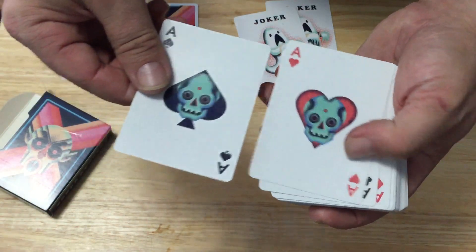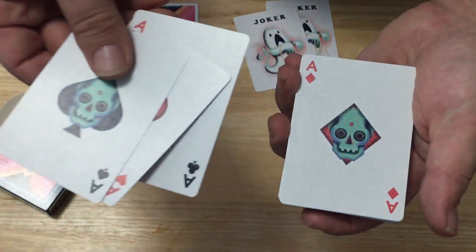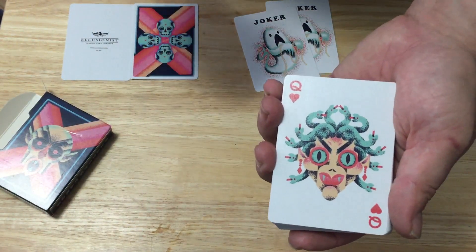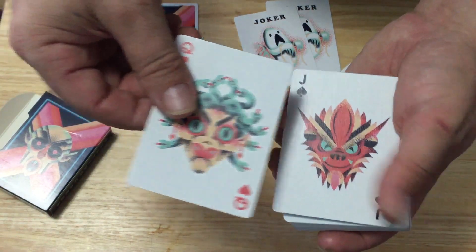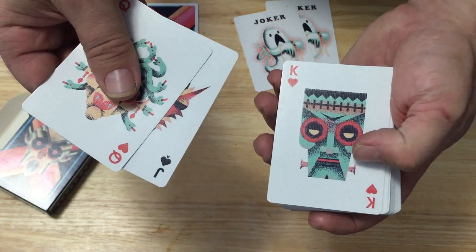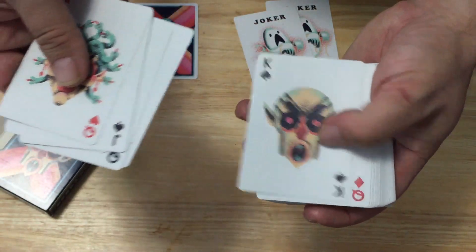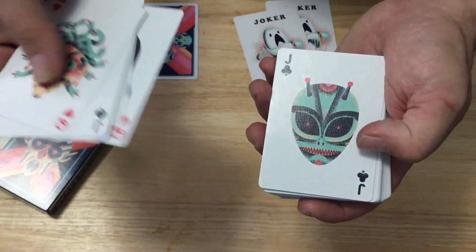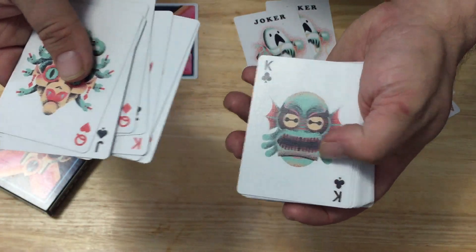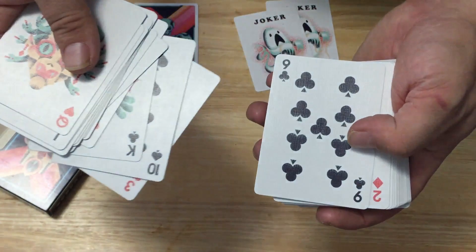The aces feature some skulls — repetitive, repeating skulls — almost an orangey color for the hearts and diamonds. The court cards — look at that, it's Medusa. All sorts of weird looking guys. Just faces, that's it. Not your traditional court cards — not a huge fan, they could have made it more traditional looking. Also, custom pips on a number of cards.